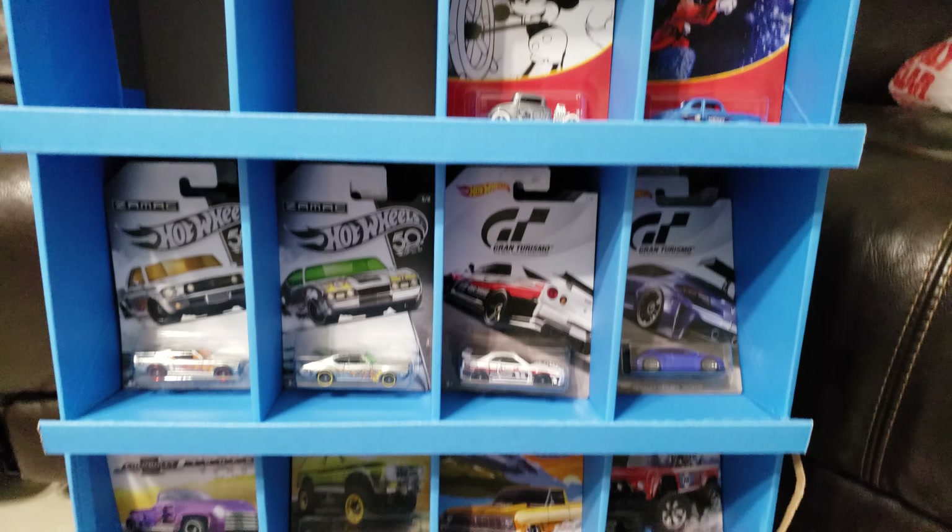I don't know if you guys have seen my Ford, my Chevy — some say Max GT — so Mickey Mouse, and a couple other cents. Thank you.